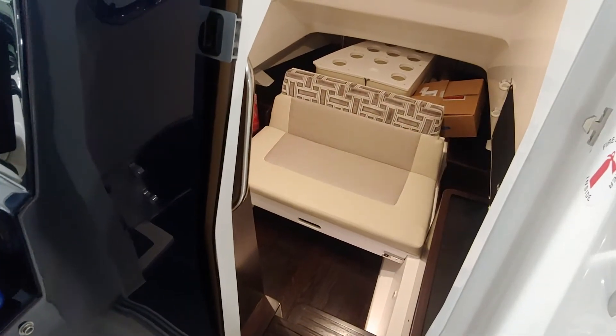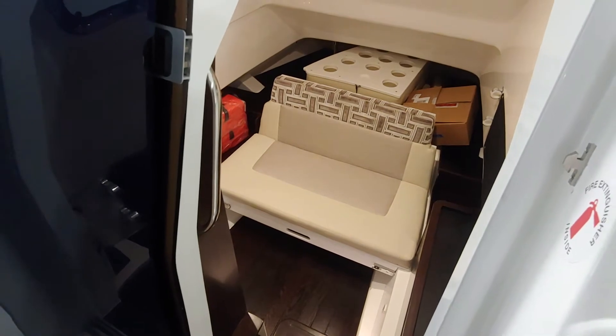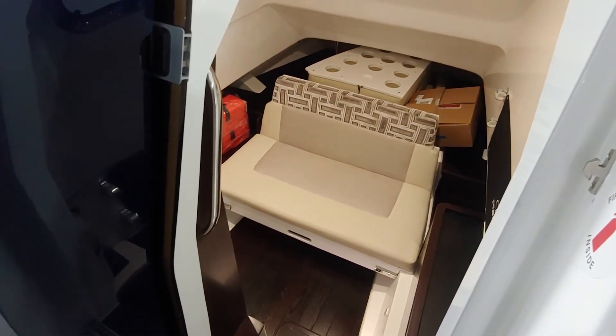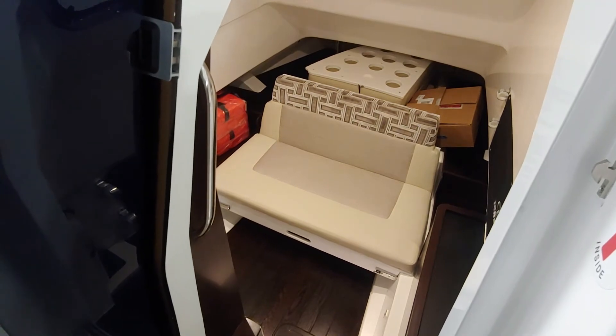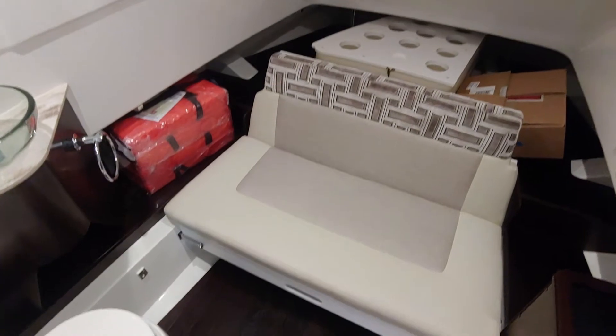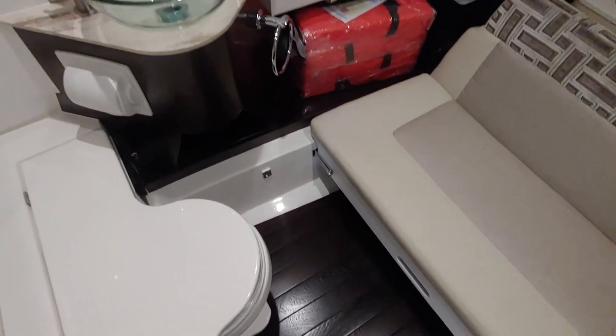One of the unique features of this boat that makes it extremely favorable and one of our best sellers is that it is a center console sport model, but it also has a very functional area down in the console for sleeping for two. This little bench slides out flat, and it also has a porcelain bowl toilet and a glass bowl sink.